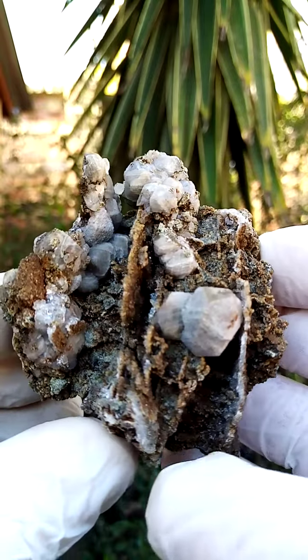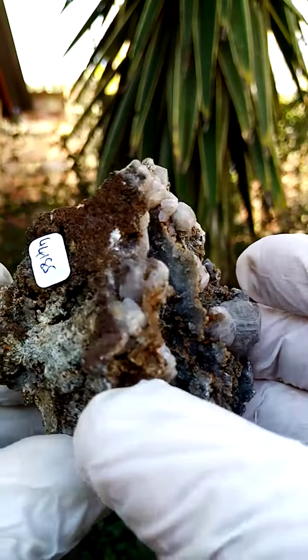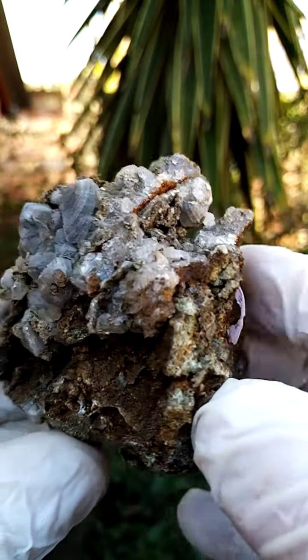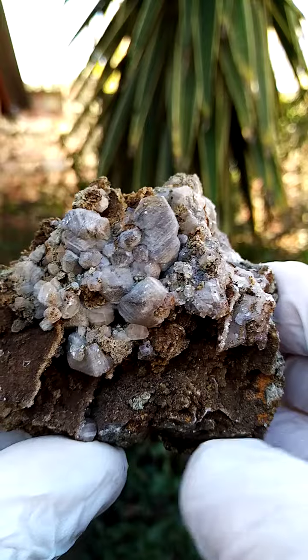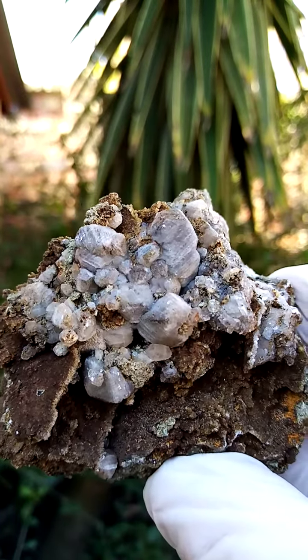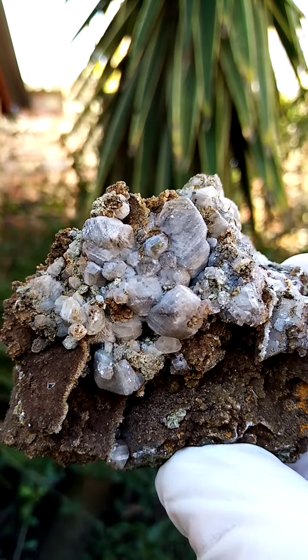From a display point of view, standing flat like this you can actually display it all the way around — quite aesthetic. Going around like that, yeah, this looks very much like lead healite. Most likely from the old Tsumeb mine, Namibia. Fine specimen.